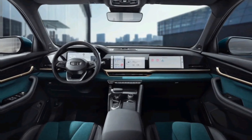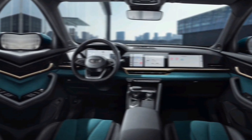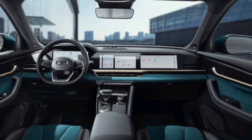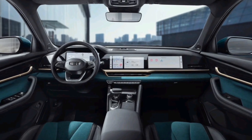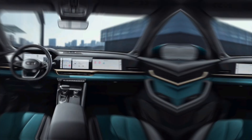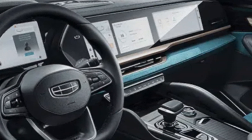Under the hood, the Munjaro boasts a powerful yet fuel-efficient engine, delivering a smooth and responsive driving experience. Whether you're tackling off-road touring or merging onto the freeway, the Munjaro has the power and capability to handle any situation with ease.